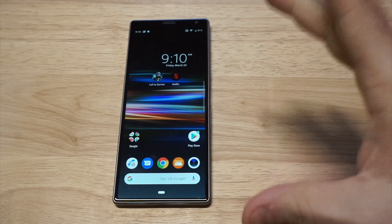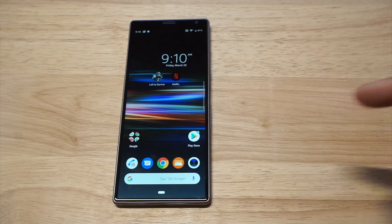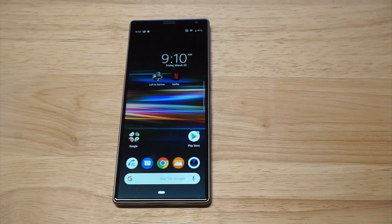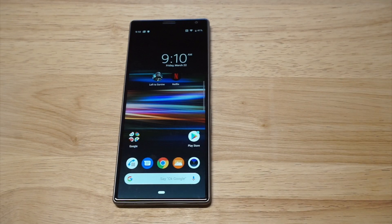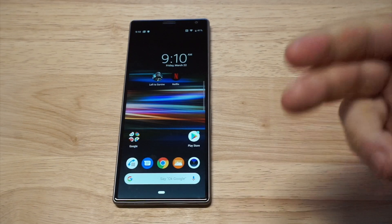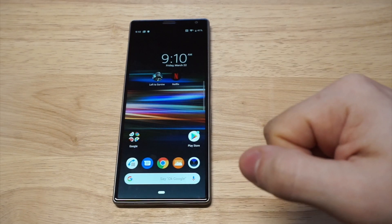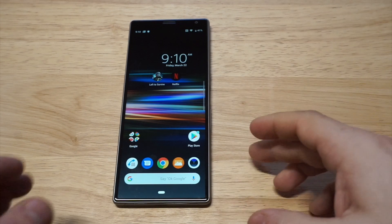This phone has a 6.5-inch LCD display. You can see it's pretty long, but when it comes to watching video on it, it actually looks really good. The processor is a Snapdragon 636, which is pretty much what you can expect on a mid-range phone. Right now this phone sells for about $430, so it's got a nice budget-friendly price tag. It's got a 12-megapixel back camera, 8 megapixels on the selfie camera on the front, which is pretty good. And it's got a non-removable 3000 mAh battery.